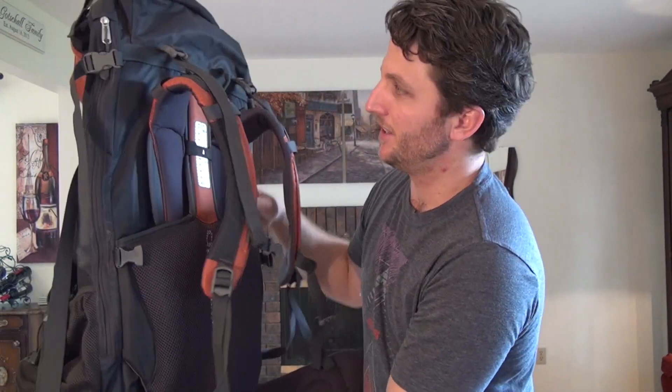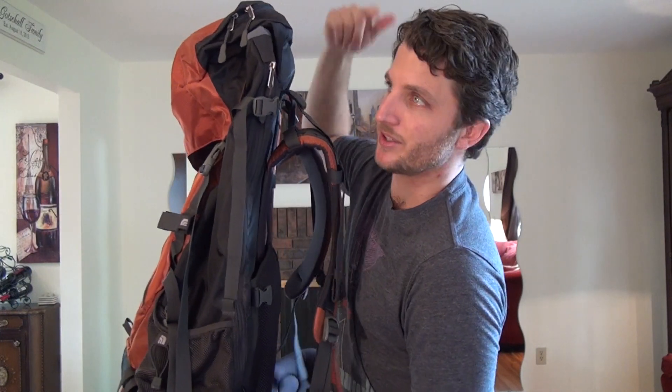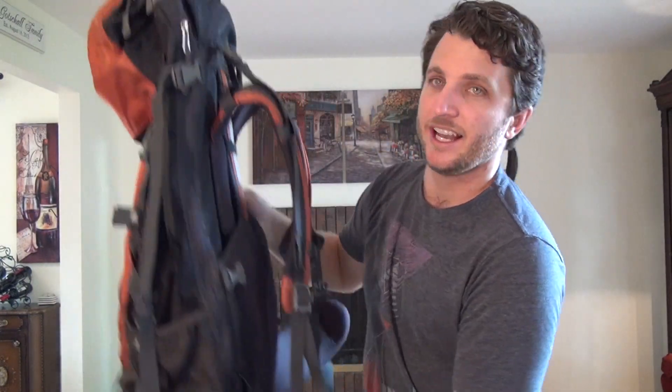Most of the backpacks you're going to find these days are internal frame backpacks. This is an internal frame backpack — you can see that there's no visible structure giving the support against your back. An external frame is the other kind you might see, but those are considered old-fashioned now. They have a frame that comes up and you can strap a lot of things to the outside. I used to have one of those, but they're hard to come by now, so I'm transitioning to these internal frames.